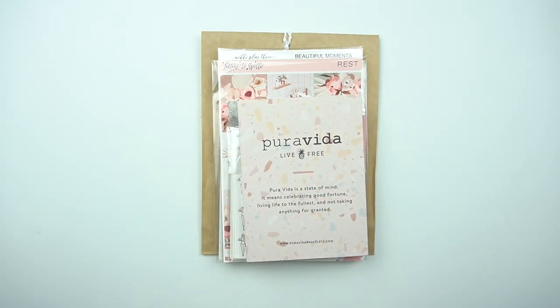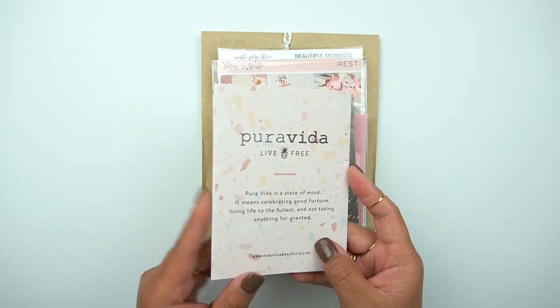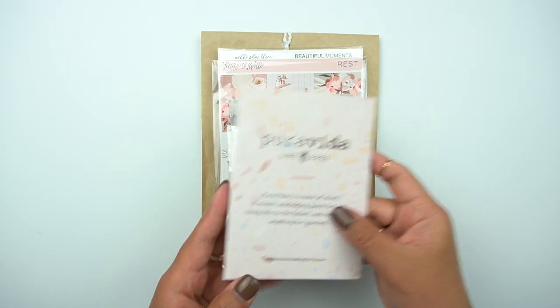Hey everybody, welcome to my channel. It's Rachel of Gathered Plants. I have a haul for you. I have Pura Vida — I think that's how you pronounce it. I know Tay shops from this shop a lot, and they have beautiful rings, jewelry, bracelets, earrings, necklaces, etc.